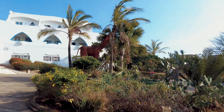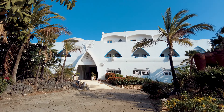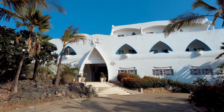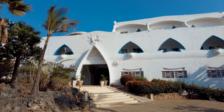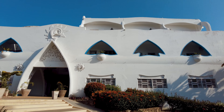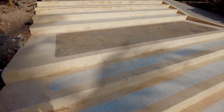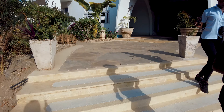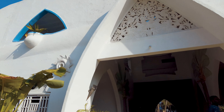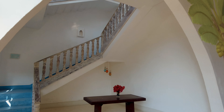This is the entrance — as you can see, you're greeted with a white building that looks so beautiful. Follow through some steps and you reach the main entrance, which leads you to the reception area. It looks really nice.